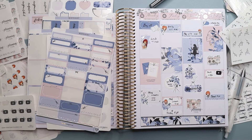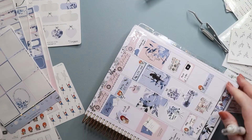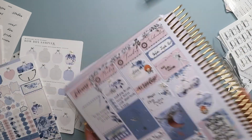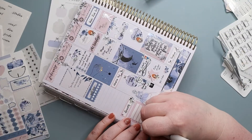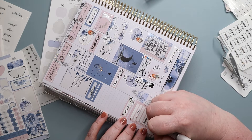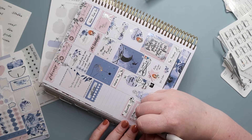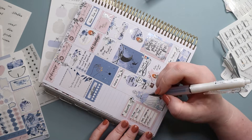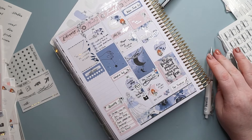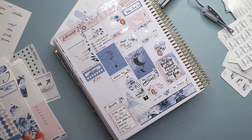Then I went back and filled in all the extra things I hadn't gotten to — filmings, postings, to-do list items, and so on. I also filled in my menu: when planning meals I look at what's going on each day, how much time I have, and what needs to go in the crock pot, then I put down what I think will work — though I have to stay flexible.